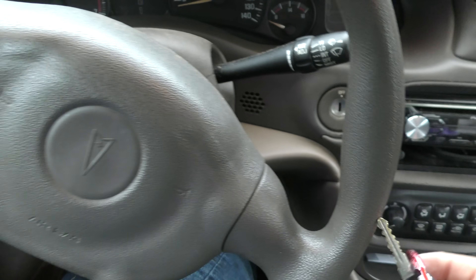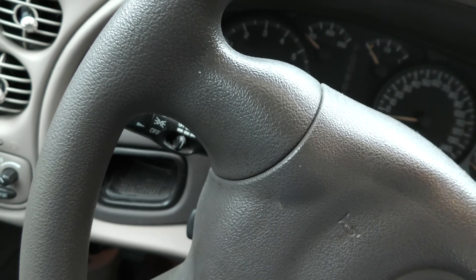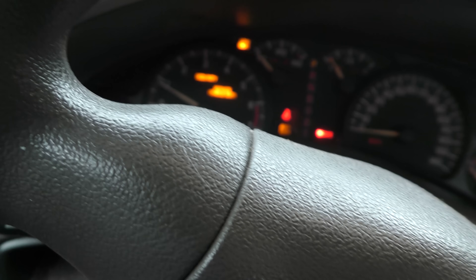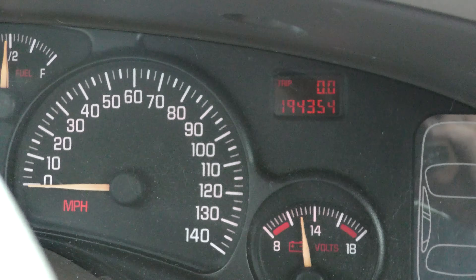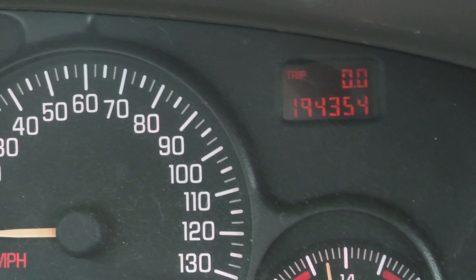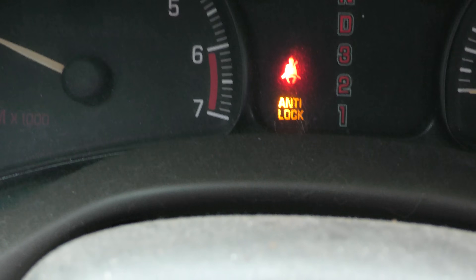We'll move the seat back and see what kind of mileage this thing's got on it. We'll start her up - starts right up. It's got all kinds of lights on, and the interior is kind of worse for wear. Typical low build quality, and the roof liner is completely gone - we've got the foam here; that's all that's left. It's got 194,354 miles on it.